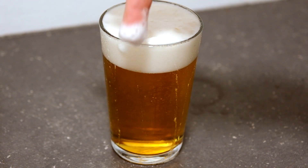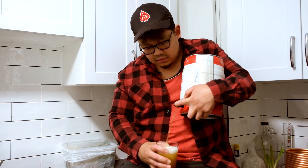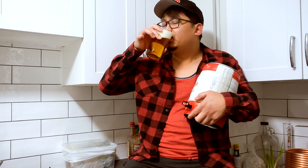When I say creamy, look at the head — it speaks for itself. There is absolutely nothing to complain about. It's a good beer with a decent price tag, and I would definitely buy this again if I'm in the mood to get smashed.